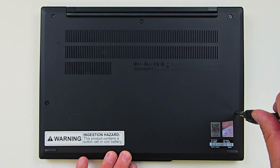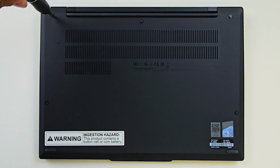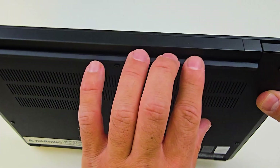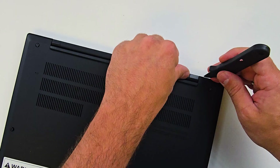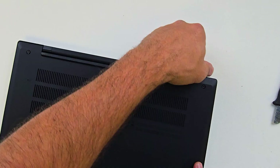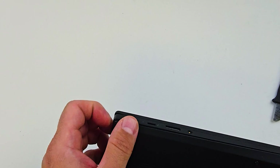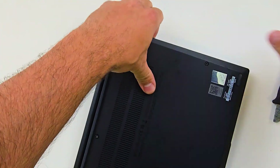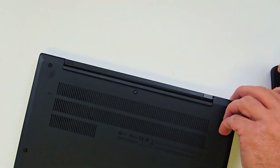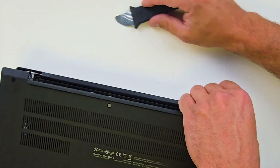Let's flip this laptop over to the bottom side and remove five Phillips screws. Nothing unusual here, everything is pretty straightforward. Once the screws are out, I use my pry tool to pop up one corner, then continue with my fingers to gently release the rest of the bottom case. It's important not to apply too much force — you don't want to damage the internal clips. Make sure you open the laptop from the rear side near the LCD hinges. The front edge has hidden clips that hold the bottom case and palm rest together, and forcing it from the front could cause damage.